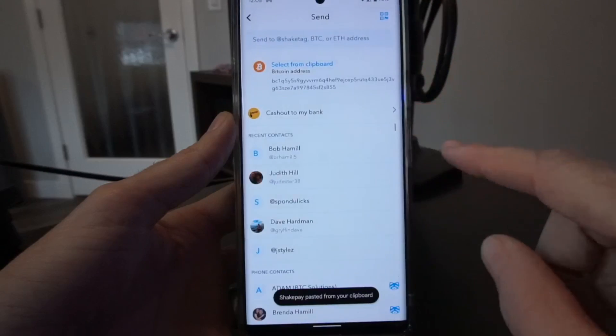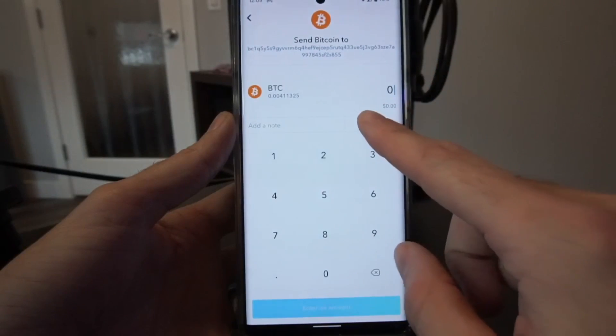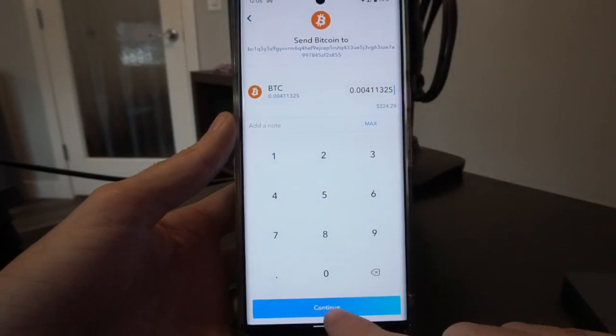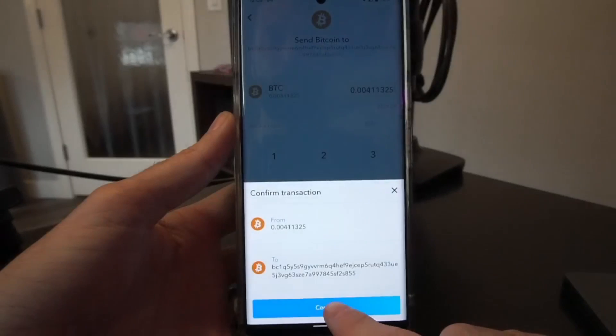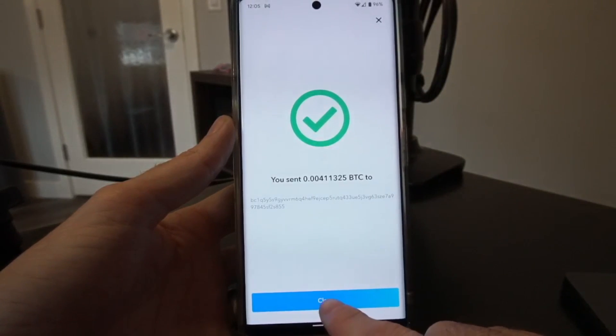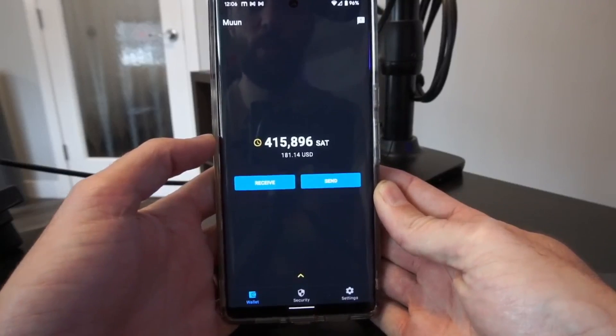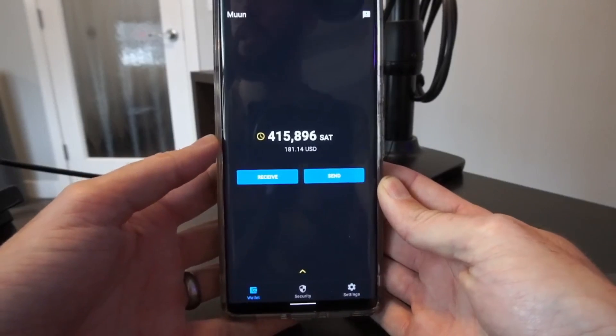I'm going to hit send, paste from my clipboard, and send the maximum Bitcoin amount that I have sitting there. I continue, confirm, and that has been sent off to the Bitcoin address that I grabbed from my MoonWallet.